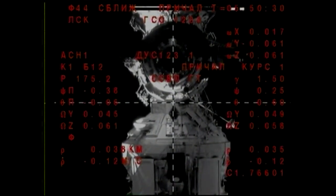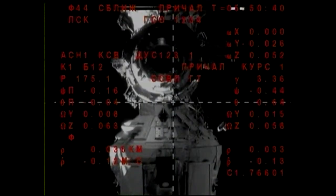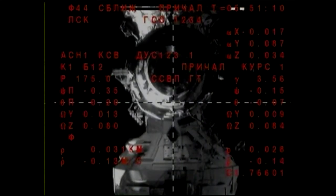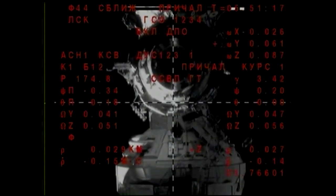Under 40 meters away, continuing the final approach — three new crew members almost at their new home on the International Space Station. 37 meters is the range, the rate is 0.12, and the target is in the center of the periscope. The sun is actually about to set on the ISS while it's flying over the Southern Pacific Ocean. 13 meters, rate is 0.14, target in center of periscope.